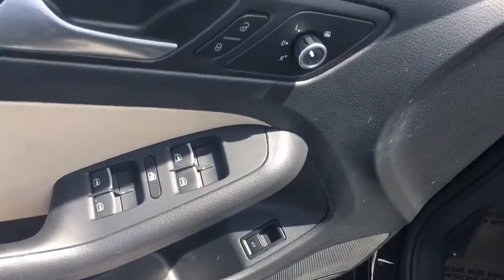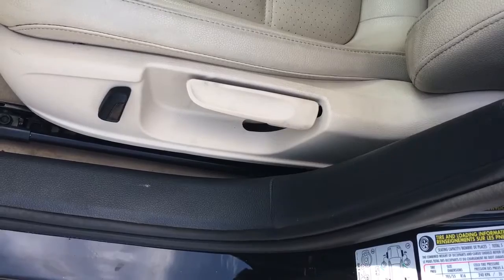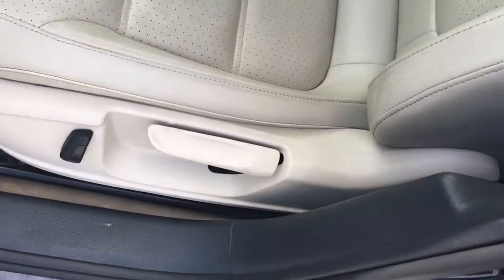Power windows, power locks, power side view mirrors. There's a partial tilt on the driver and passenger seat of power. Everything else is manual.